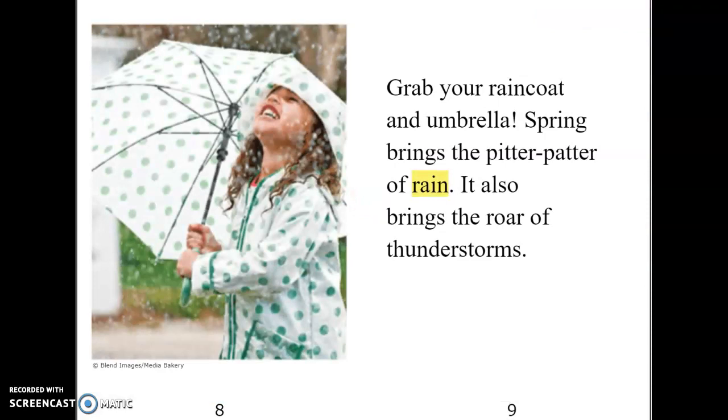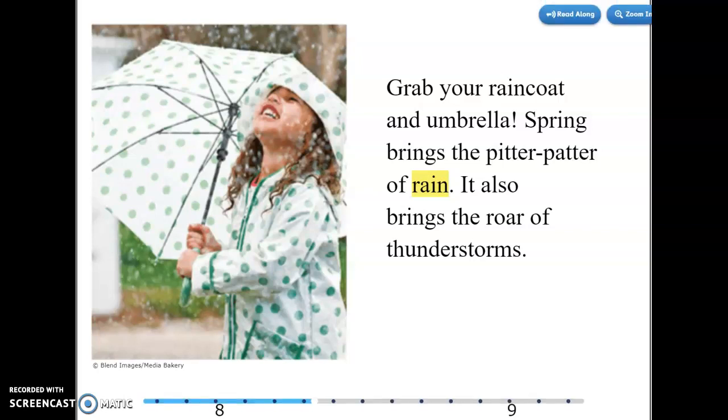Grab your raincoat and umbrella. Spring brings the pitter-patter of rain. It also brings the roar of thunderstorms.